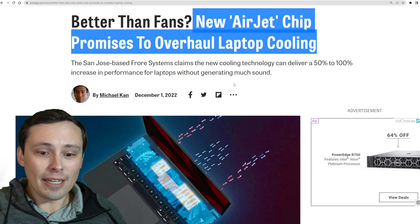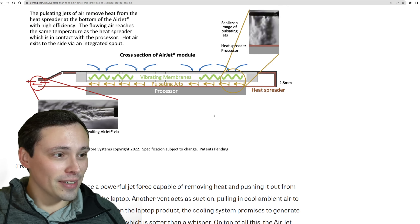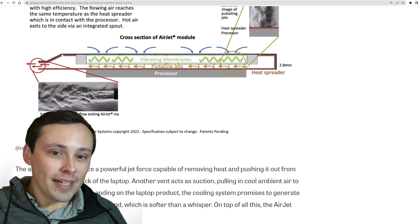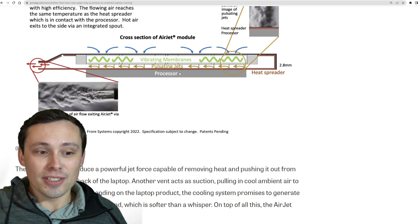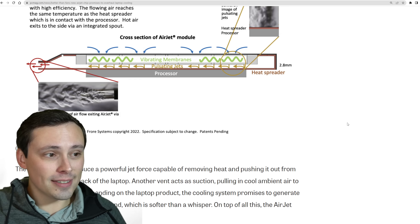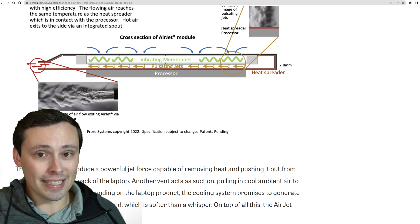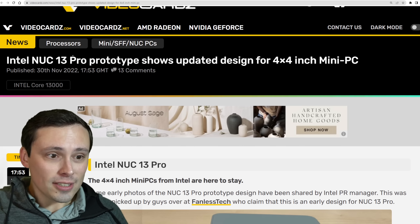We're seeing a new Airjet chip promising to overhaul laptop cooling — basically using vibrating membranes to funnel air out without spinning fans, which is a really interesting cooling idea. We'll see if it makes it to market. Apparently this is supposed to be demonstrated at CES.